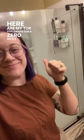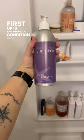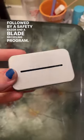Here are my top five swaps for a zero-waste bathroom. First up is shampoo and conditioner bars, or refillable shampoo and conditioner, followed by a safety razor and a blade recycling program — I like this one from Leaf.